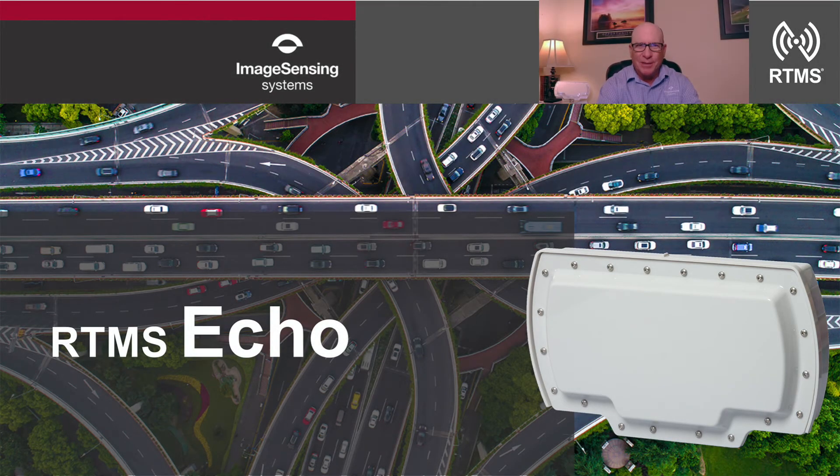Greetings, and thank you for taking a moment to check out the RTMS ECHO highlight video. This is a game changer. We're excited about the launch of our newest RTMS radar detection technology named ECHO.